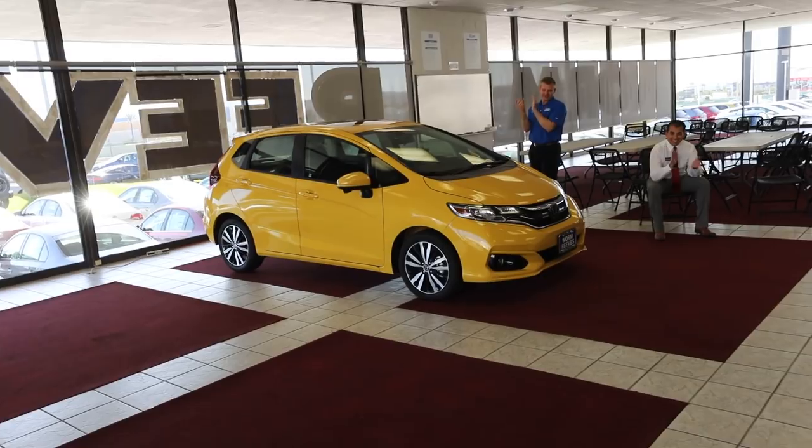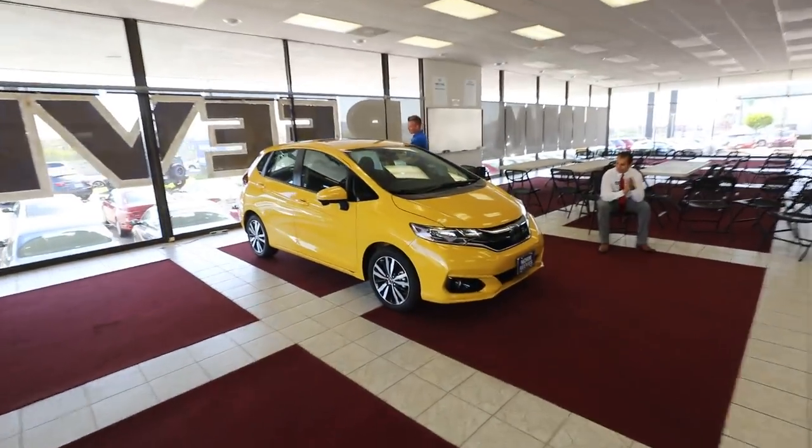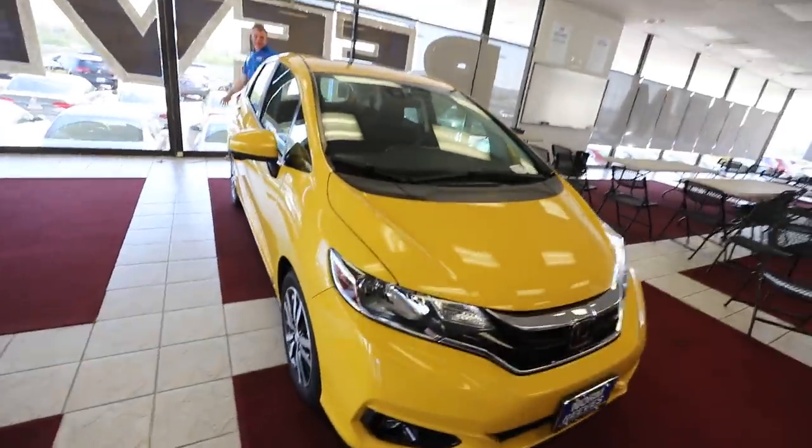Oh my god, it's so nice. The car is literally behind the camera. Here's the reveal. It's done guys, it's nice!